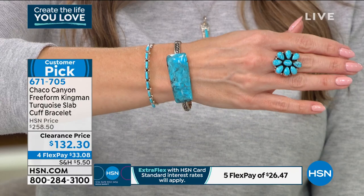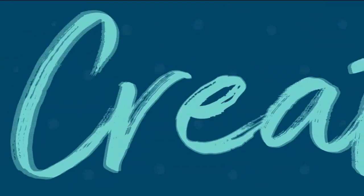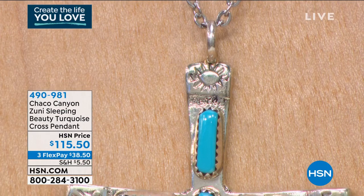So gorgeous. You can't even buy just the piece of turquoise for that kind of price, and then you add on the sterling silver and the handcrafted details and the artisanal touch — all these are beautiful treasures.